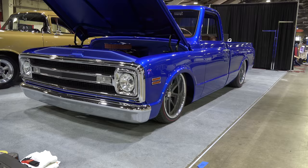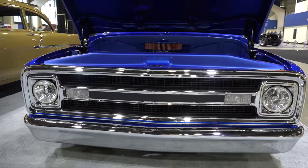Hey y'all, coming to you from the headquarters of Scottie D TV. I was at the Grand National Roadster Show in Pomona, California and I ran into a '70 C10 I think y'all gonna like. Let me get the camera turned around and we'll take a quick look at it.